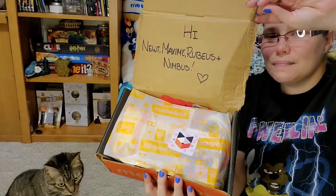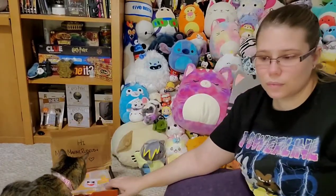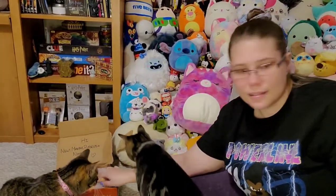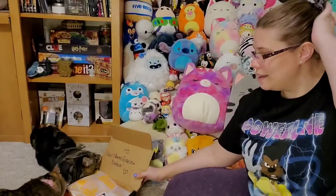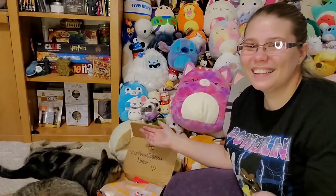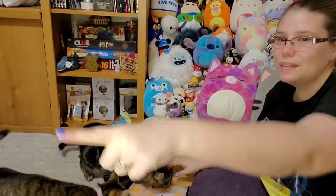It says, 'Hi Nimbus, Maxine, Rubius, and Newt!' — and Newt just ran away again. I'm going to let them sniff for just a minute because they like to sniff. Nimm's up in my ring light — you're so pretty! Come here, come get the box. Look at these two. Ruby's smelling something. There's at least one thing that has a bunch of catnip in it and there's usually treats in here too.